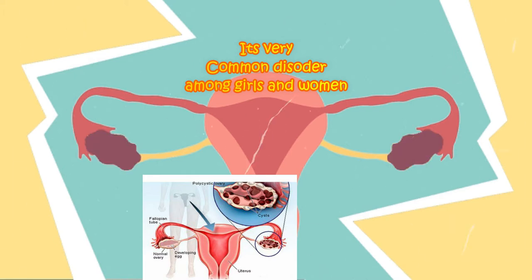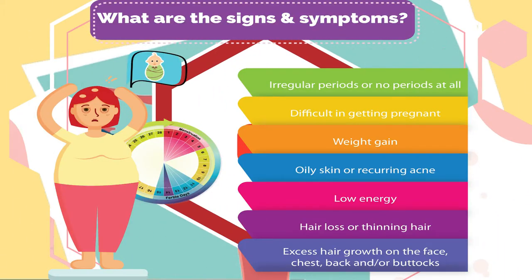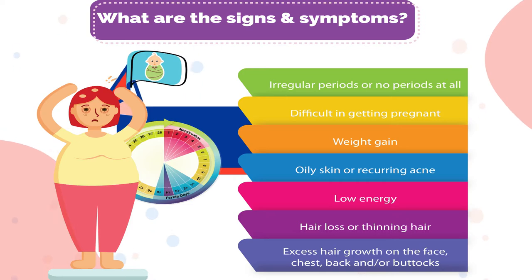PCOS is the most prevalent problem among girls and women who are expecting. There is no exact cause of PCOD.